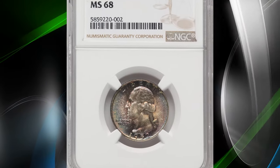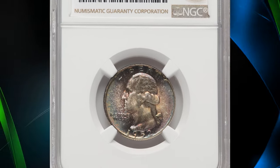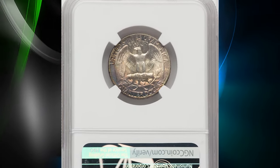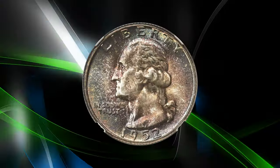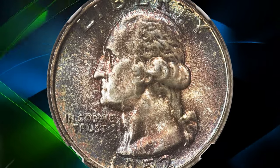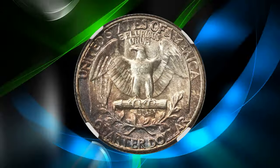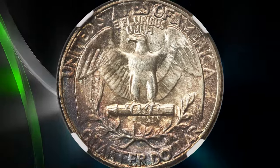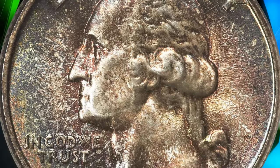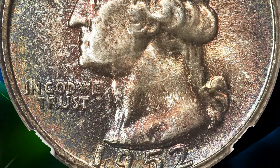Number 5: Toned 1952 Washington Quarter, graded mint state 68 by NGC. According to the grading service, the production of quarter dollars at the Philadelphia Mint was lower than that of the Denver facility, and this set the pattern for many years to come. Not only was America's population center moving westward, but Denver was being asked to pick up the slack caused by the limited size and production capability of the San Francisco Mint.